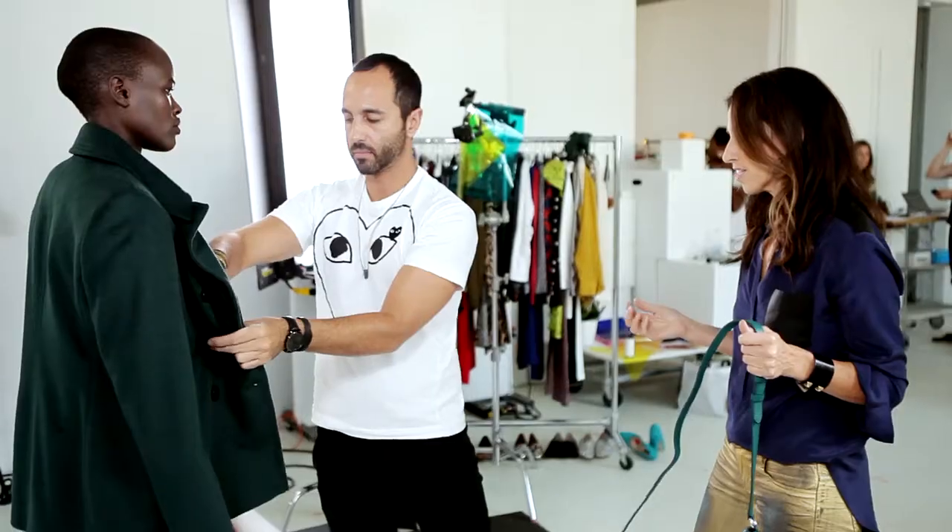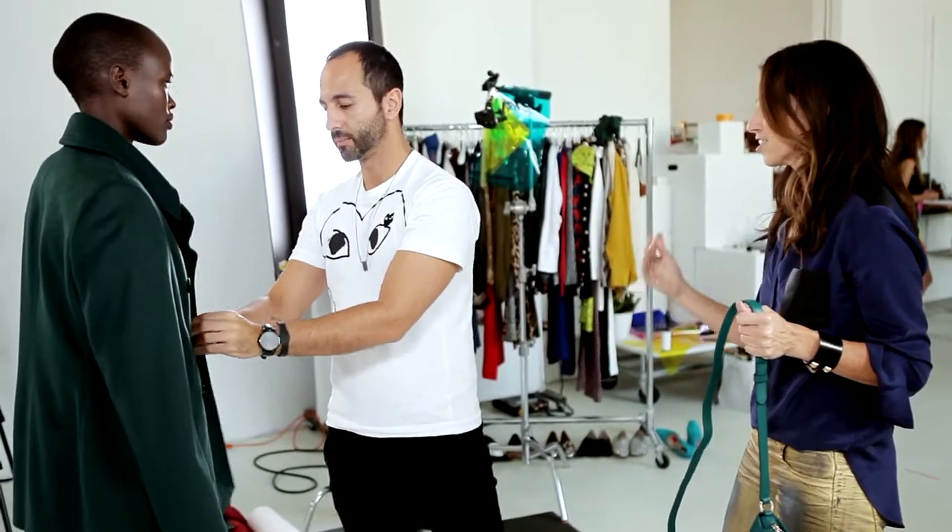We're really showing this tonal dressing, but this coat looks beautiful back to violets as well.